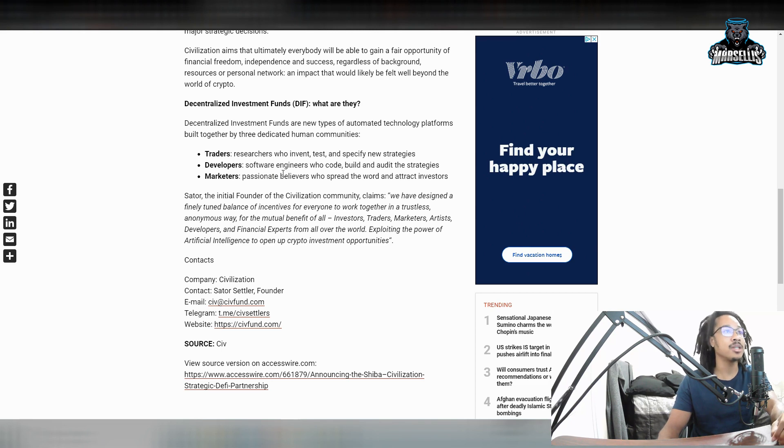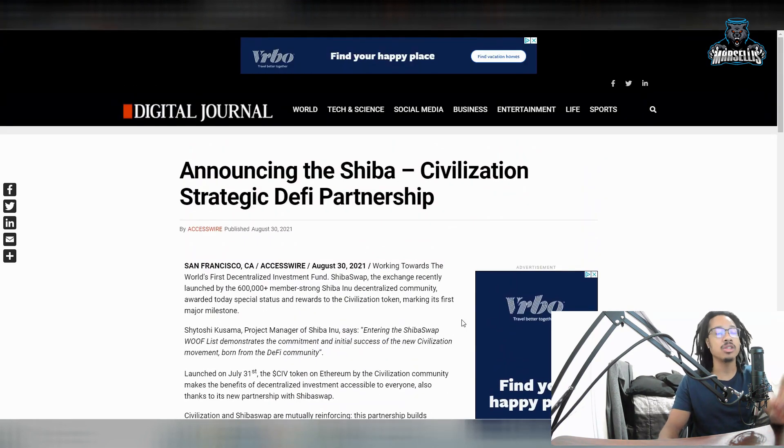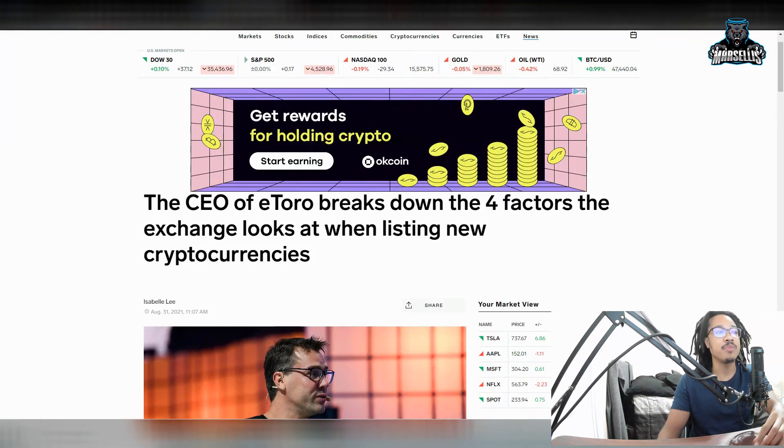And marketers — passionate believers who spread the word and attract investors. This is about to be huge. The whole CIV community is connected with SHIB. Their success is our success, and our success is their success. I see Civilization CIV prevailing in the future — I see it going all the way to the moon. I definitely see this being a big project, and Shiba Inu is going to benefit from that as well.